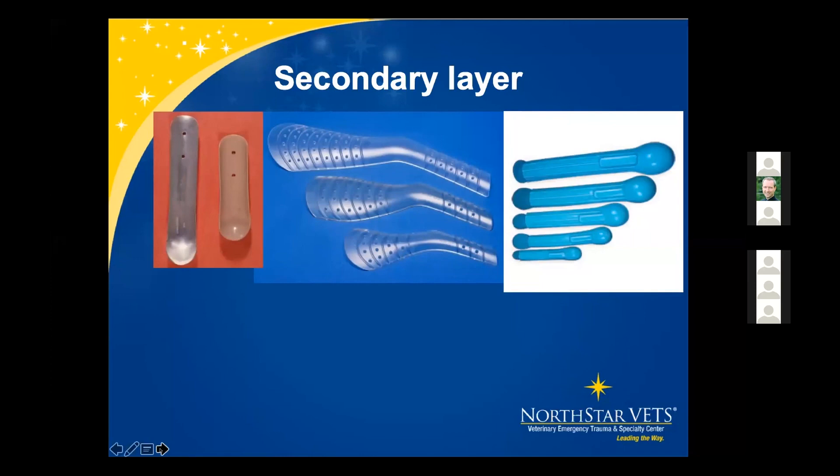Meta splints and spoon splints are used for metacarpal fractures. With spoon splints, fit is very important. If the paw pad does not fit in the spoon portion perfectly where the narrowing occurs at the carpus, that narrowing can dig into the side of the paw, creating more issues. Monitor these very closely during bandage changes to make sure pressure sores are not occurring.